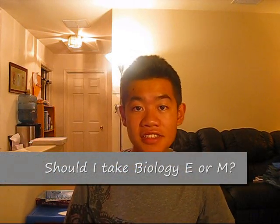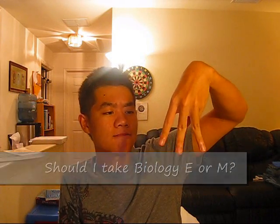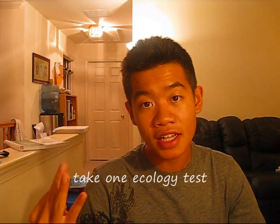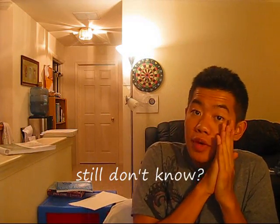If you're taking Biology SATs and asking yourself whether to take Biology E or Biology M, go find out: take one molecular test, take one ecology test, and see which one you do better in. But if you do equally well on both, you should actually take ecology.